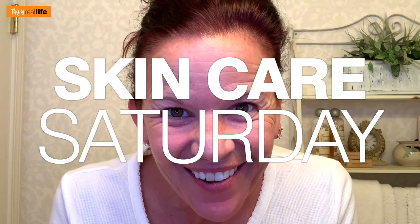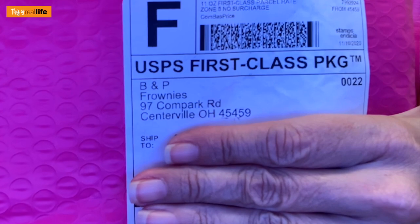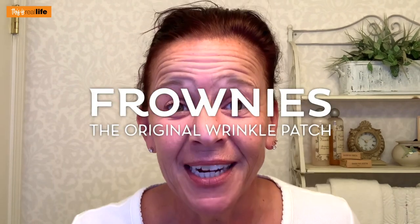Hello everyone and welcome back to This Is Real Life, I'm your host Sherry, and on today's Skincare Saturday, you guys have been waiting for it and it is finally here - you're going to die. Let me just show you this - can you see what that says? It says Frownies! I finally ordered and I finally got Frownies. I'm so excited, let's open up this package and see what it's all about.